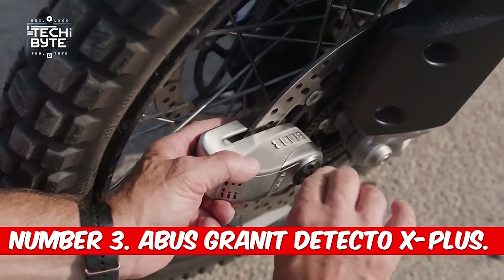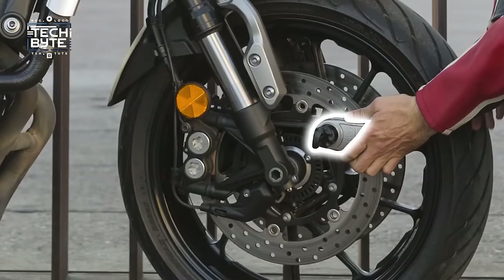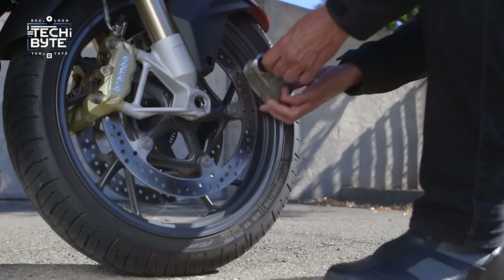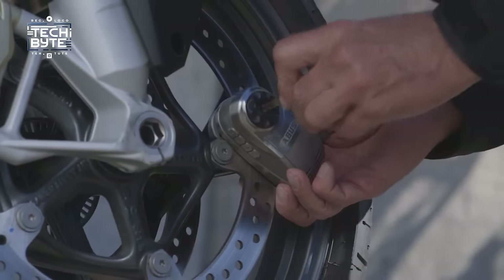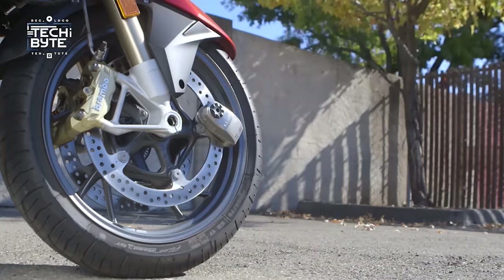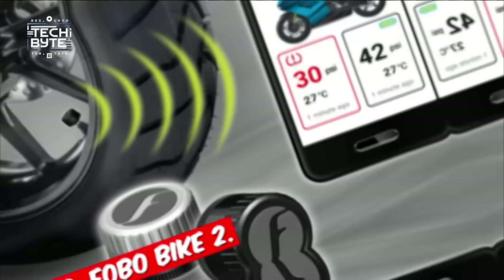Number 3: Abus Granite Detecto X Plus. Keeping your ride safe is super important, and the Abus Detecto X Plus 8008 alarm disc lock is like having a bodyguard for your motorcycle. Made from strong steel, this small lock has a super loud alarm that goes off if anyone tries to mess with your bike. It's smart too — it won't trigger until properly attached to your brake disc, so no false alarms. If anyone tries to move your bike, the alarm sounds and scares them away.